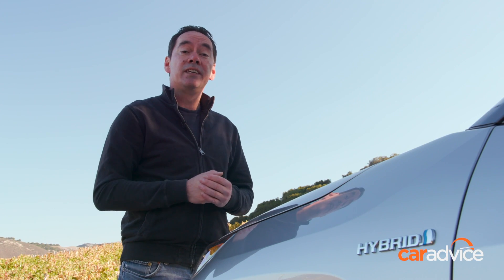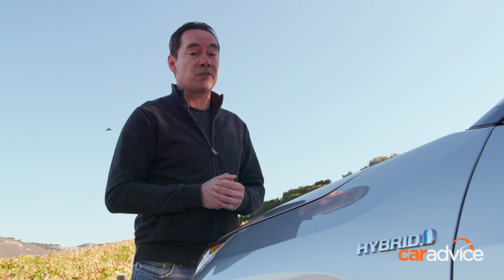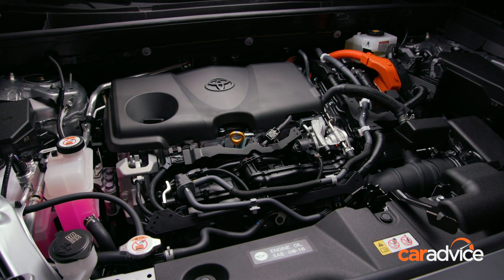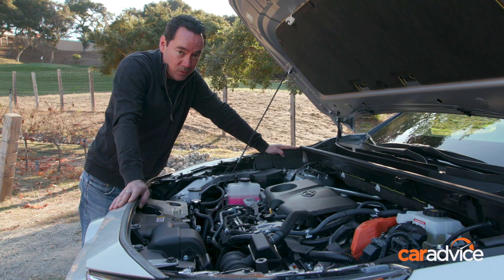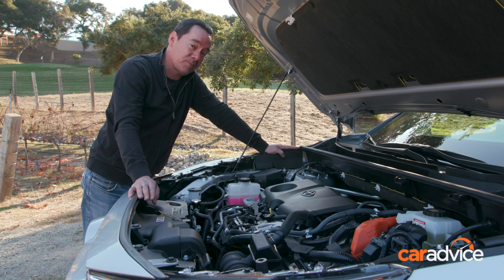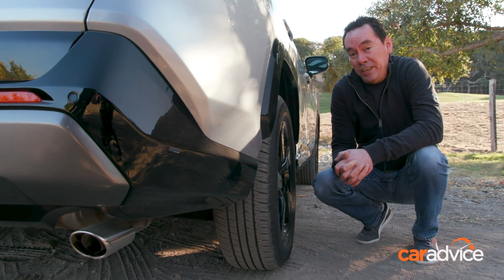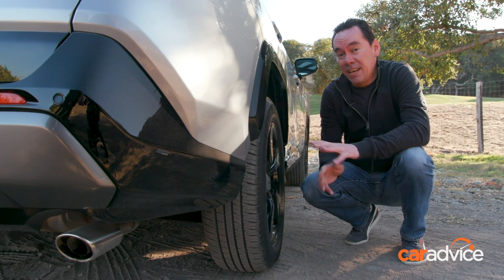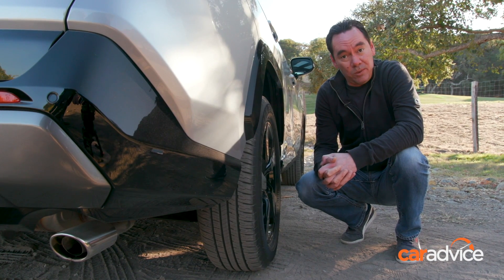The big news is the diesel is dead, and the new RAV4 will be Toyota Australia's first hybrid SUV. Up front, there's a 2.5-litre four-cylinder petrol engine good for 132 kilowatts, plus two electric motors that combined make 88 kilowatts — that drives the front wheels. The rear axle gets its own 40-kilowatt electric motor that just drives the rear wheels. It's completely independent from the front, and there's no tail shaft. Total system power: 155 kilowatts.